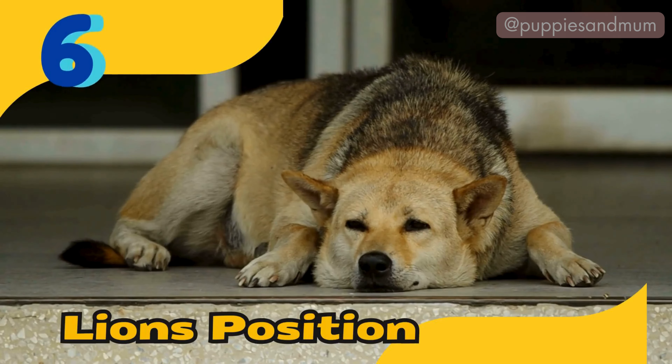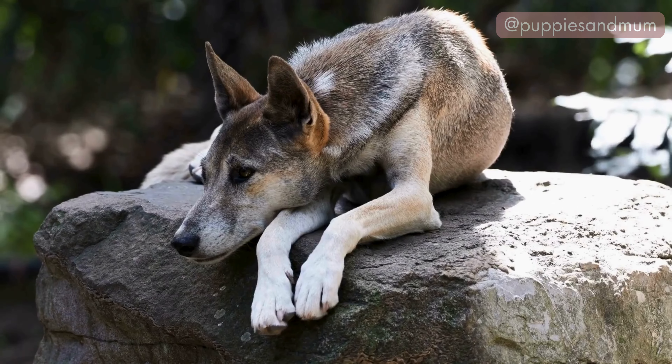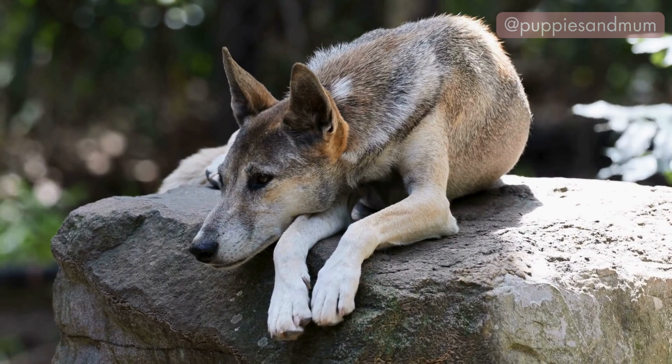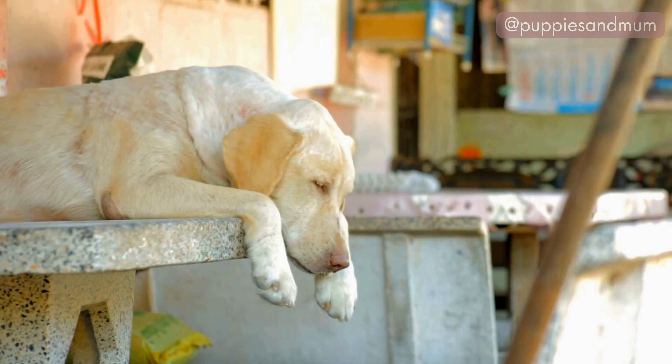Position number six: the lion's position. The lion sleeping position in dogs is when a dog lies with its head resting on its paws, resembling a resting lion. The front legs are extended forward and the head is comfortably placed on the paws.